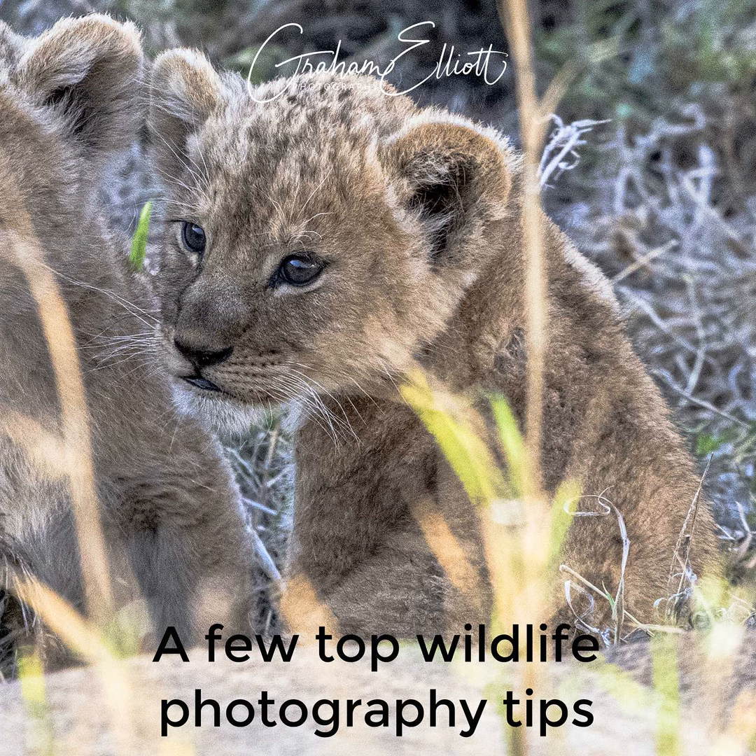Hello again. I thought it was time to talk about wildlife photography Q&As. I've decided to call this 'top tips' — a few of the things that tend to come up most regularly when people want to know about wildlife photography. I'm going to jump through them. There's no particular order, so apologies for that if you're a more ordered person than I am.